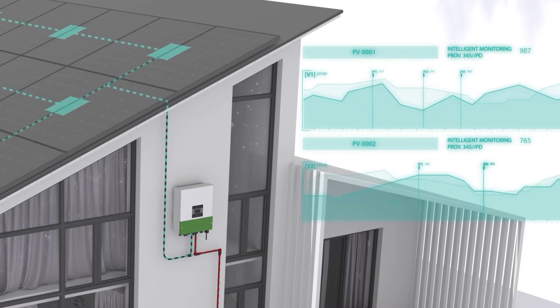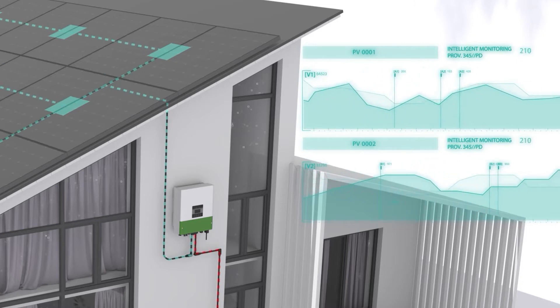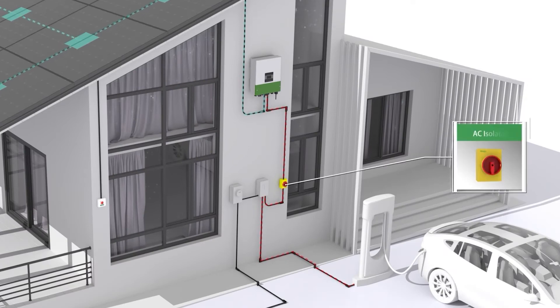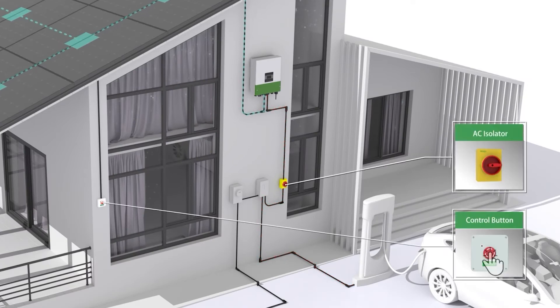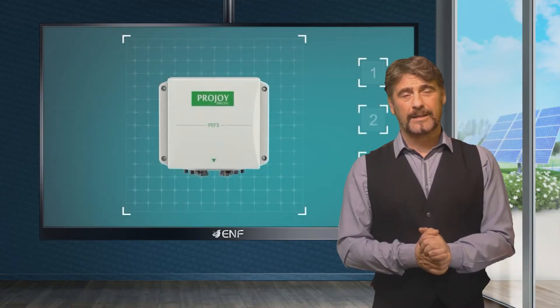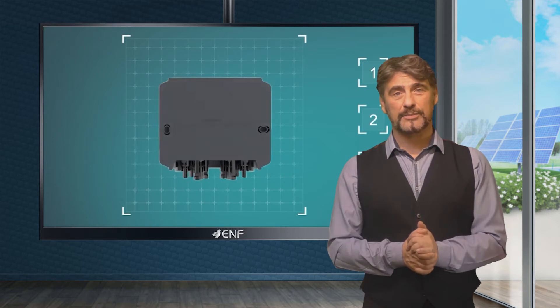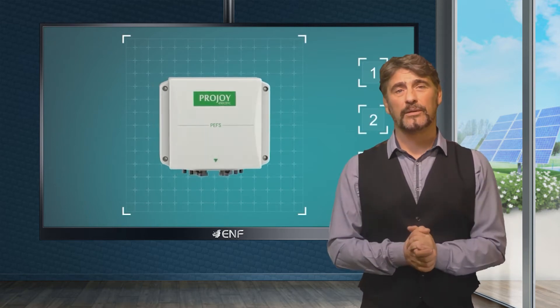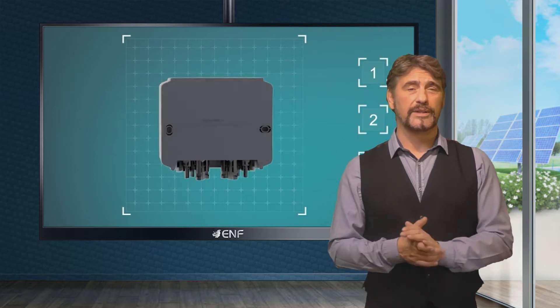A manual shutdown option is also available — just a quick push of a button will turn the panel's DC power off. Our device is compatible with the SunSpec protocol and can also be manually shut down using the DC switch of the inverter. Depending on the model, each switch can operate with one or two panels, and system voltage is up to 1500 volts, allowing support for high voltage arrays.